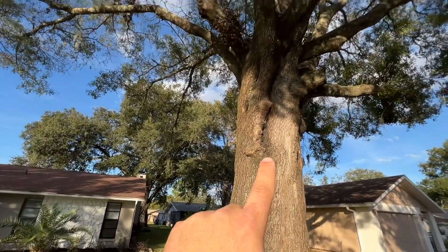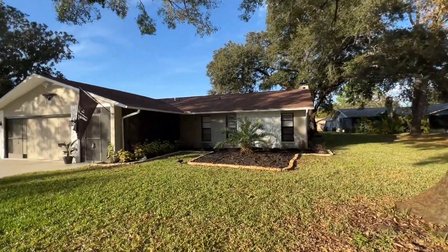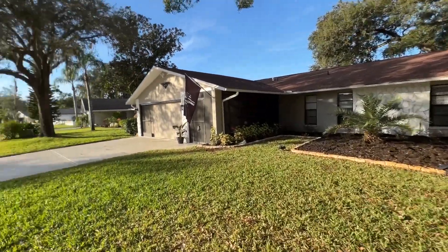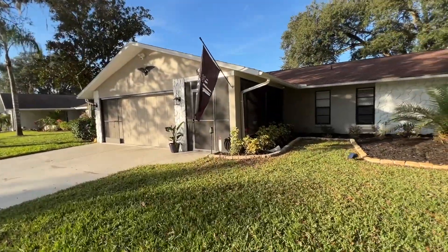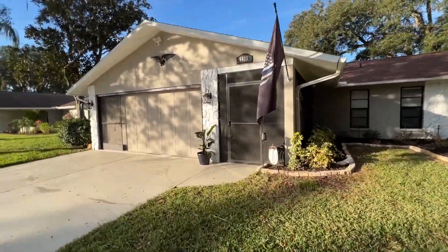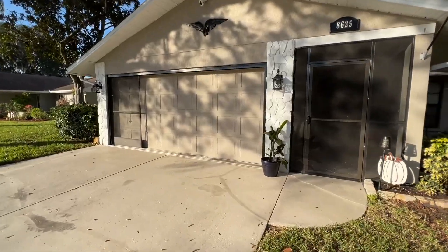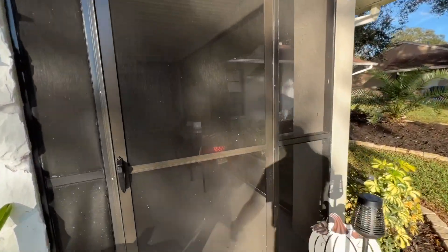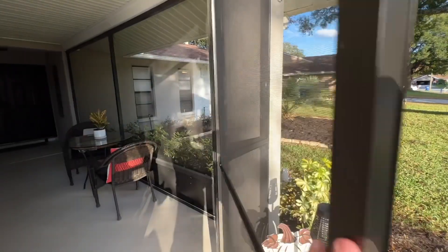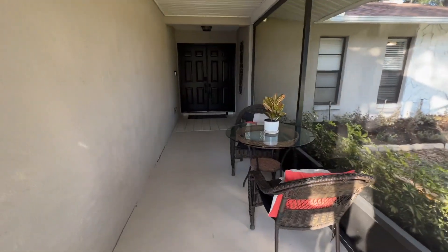Out front we have this huge oak tree which is wonderful — it provides shade most of the day. We got the sun setting on this beautiful day. The house is three bedrooms, two baths, has a two-car garage, and this nice screen porch. It has all the upgrades you're looking for. Let's go inside and check it out.